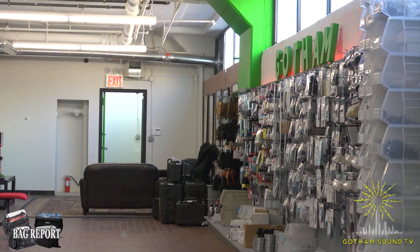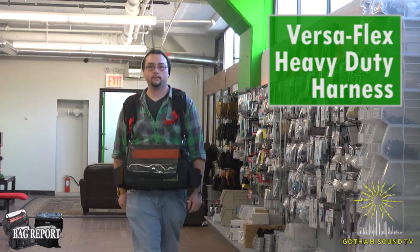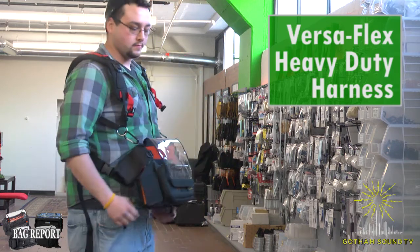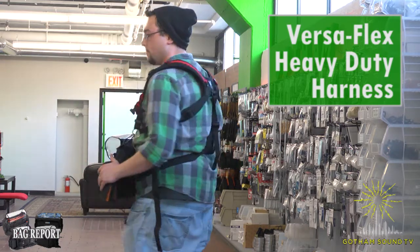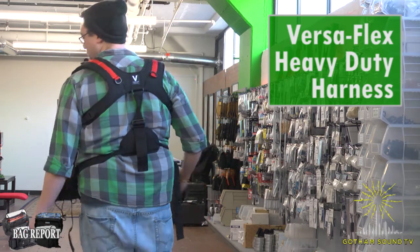Up next on the runway is the Versaflex heavy-duty harness. The soft cloth padding under wide straps is used to prevent shoulder fatigue. Chrome-plated adjustment and attachment rings with more room for adjustment. More spaces along the front allow for additional adaptability in fit and add-on accessories. There's also a removable waist strap to keep sound gear close to your waist.